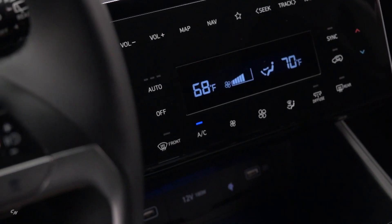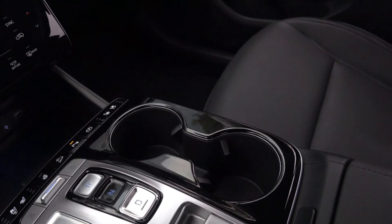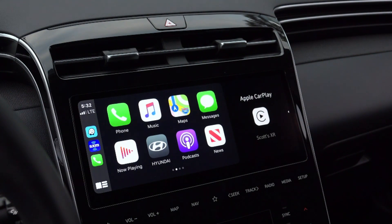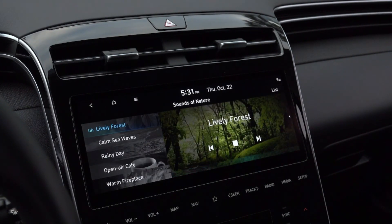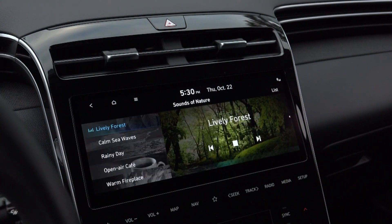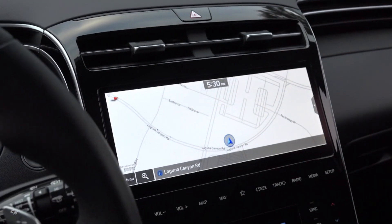Ambient mood lighting is adjustable to 64 colors in 10 levels of brightness. The interior offers three new technologies, including a vertically stacked dual 10.25-inch full-touch screen, capacitive hard buttons, a multi-air ventilation system, and an open, hoodless digital gauge cluster.